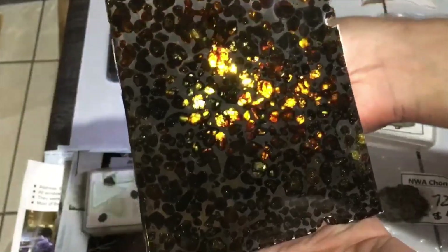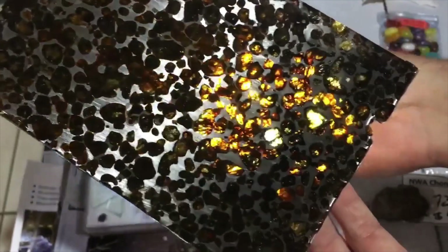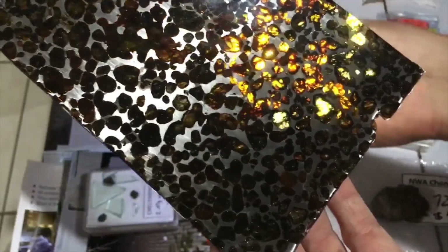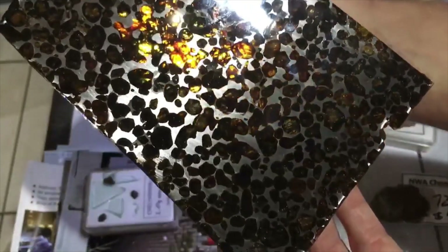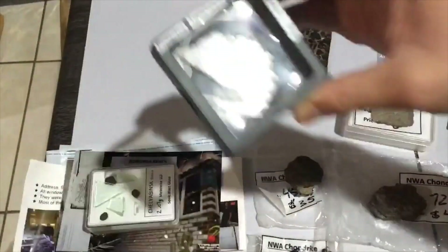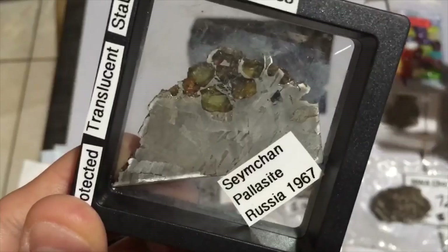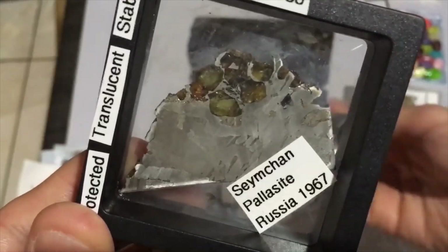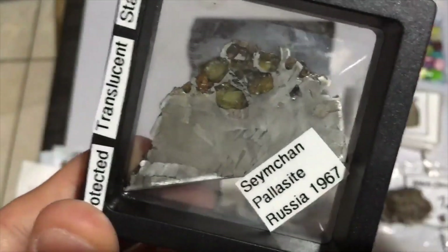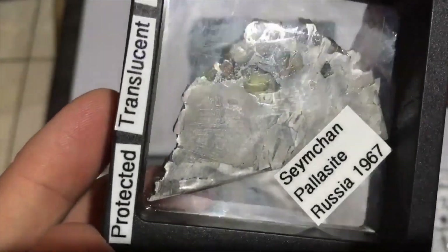I got myself a nice epoxy-coated Sericho — and this is my first pallasite actually. Look at all the different colored olivines in that! This is a great piece for handing out to kids; I can just wipe it clean, seems pretty sturdy. And this other piece I got in the last auction — I love Widmanstätten patterns and I love olivines, so what's not to love? Those are some beautiful crystals, and the patterns on this are really nice.